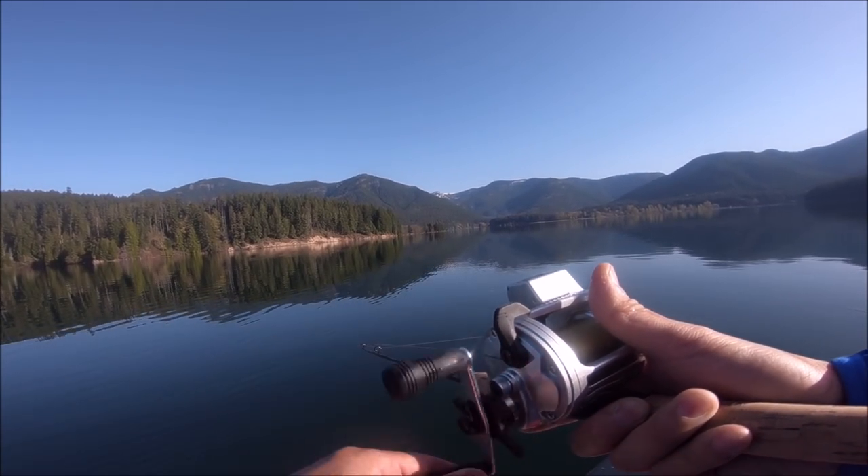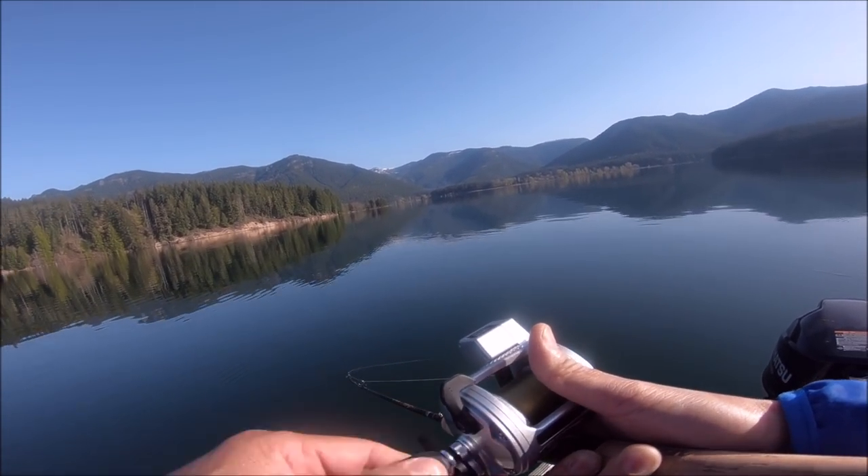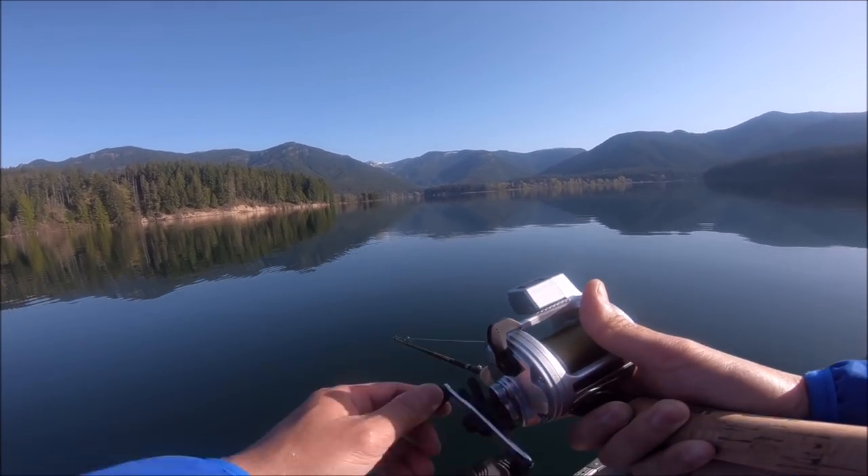Look at that fight. Come on, baby. Do not come off. Look at how he's twist and turn like that.